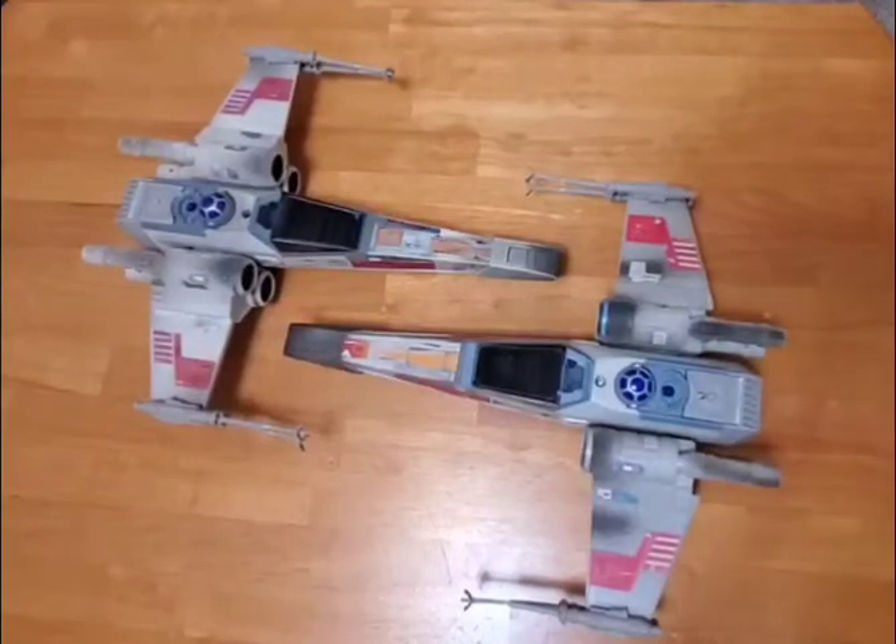Hello there, Star Wars Toy Fans, this is Jim. I hope you are doing well. Thanks again for stopping by my channel. If you like this video, please give it a thumbs up, and feel free to subscribe to my channel if you have not done so already.